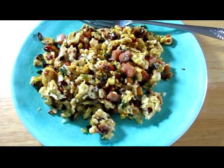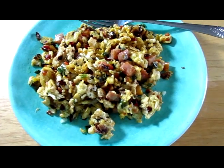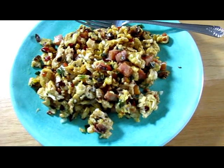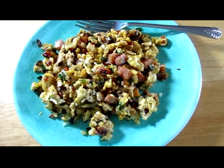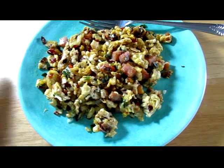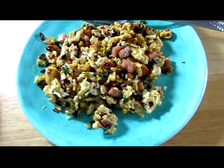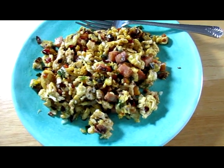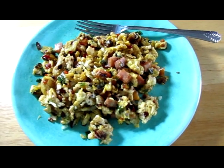Mostly I just take the tomatoes from the pico de gallo, because I really don't want the jalapeños in my breakfast — I don't want heartburn all day. And some kind of cheese. I like to use either parmesan or romano, because then I don't need to add salt to this.